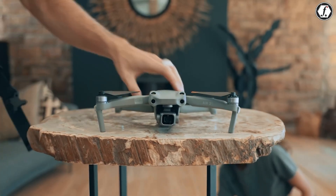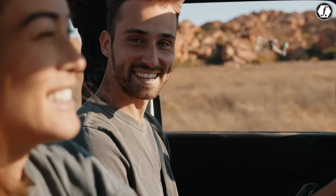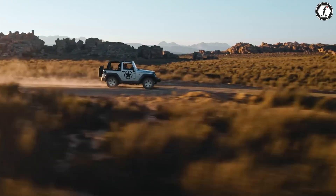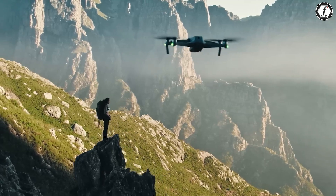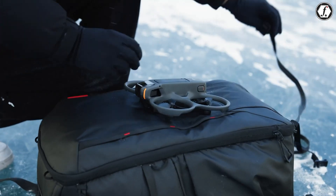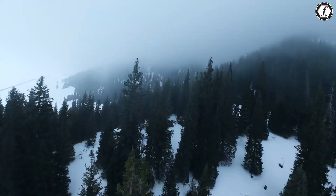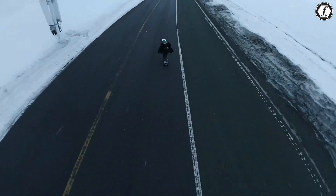Each drone appears to have distinct advantages. The Mini 5 Pro emphasizes professional-grade imaging capabilities and extended flight time, making it attractive for serious content creators. The DJI Flip, meanwhile, might excel in accessibility and safety features, potentially offering a more approachable entry point for those new to drone photography.